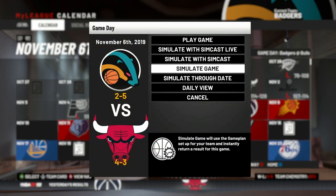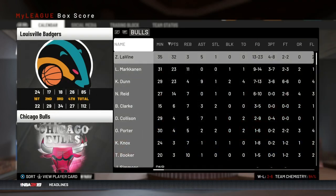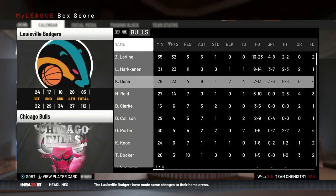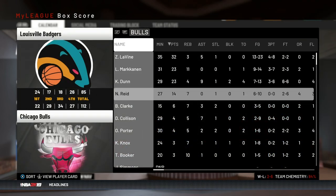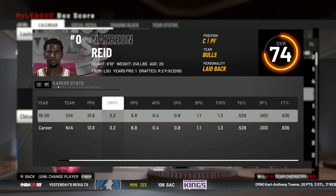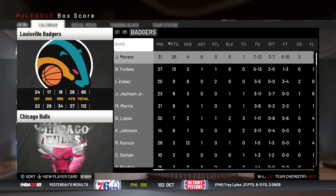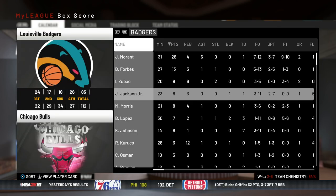Next up we got the Bulls — we lose by 27. LaVine, Markkanen, and Naz Reid with another very good game. He's scoring around 13 points a game and playing 28 minutes, so he's starting for them and doing really well. Morant had 26, four rebounds, and six assists — not a bad game from him.